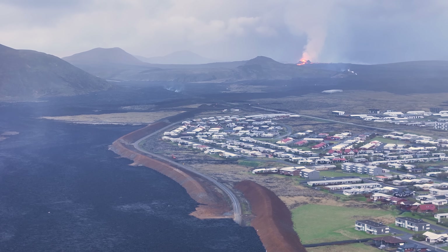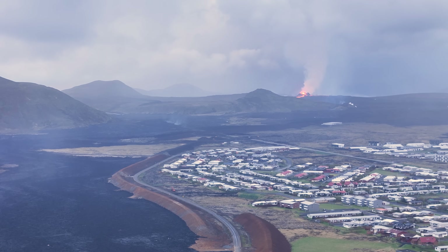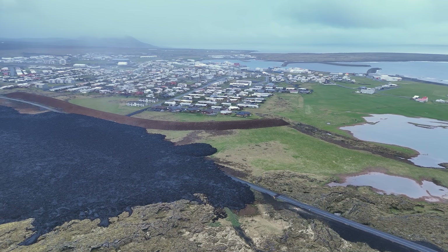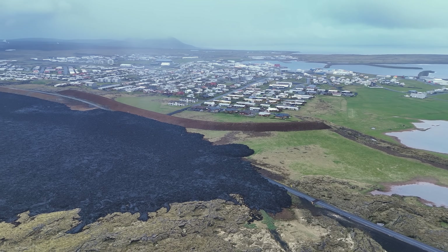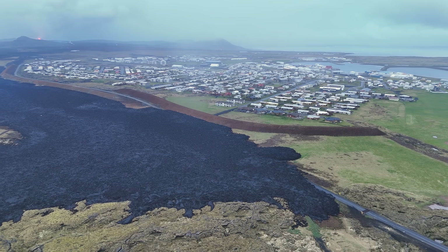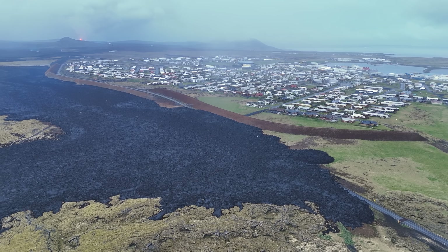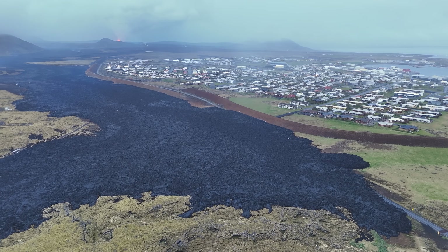But we must also look at the last volcanic tectonic chapter around here. This will of course come to an end someday, and very likely stay calm for the next 800 years, like after the last chapter during the 12th century. And I sometimes hear that this is a hopeless battle against all odds, but I don't agree. This could come to an end soon, and we want to be able to say that we did everything humanly possible to salvage the town and the infrastructure.